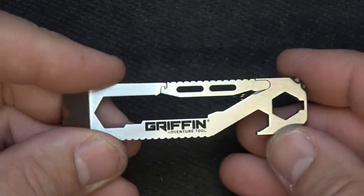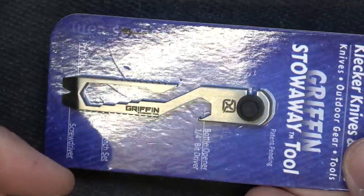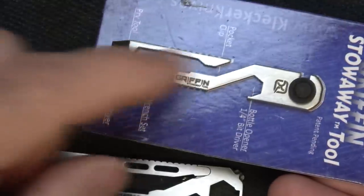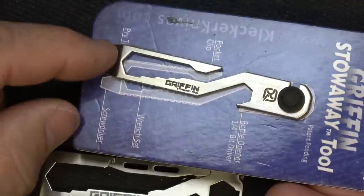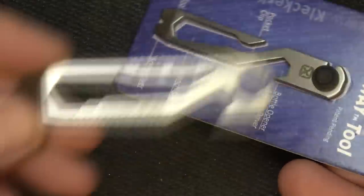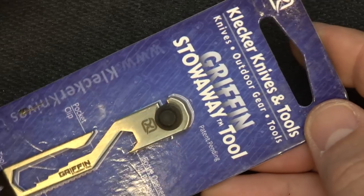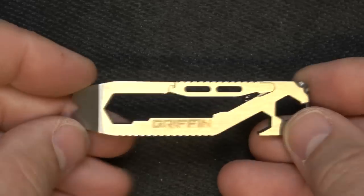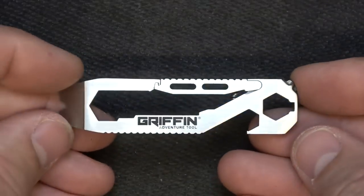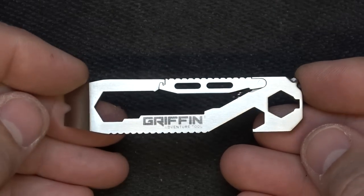You hardly know it's in your pocket. Here is one of their stowaway tools in the original configuration — it actually clips into your pocket. This is one of their smaller ones; I believe it's a collaboration with Kleckler Knives. These run about $40, though some run down to about $25, and they have larger ones that are more expensive.